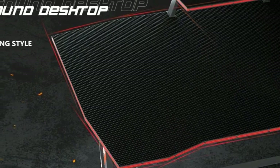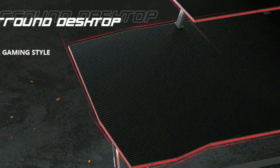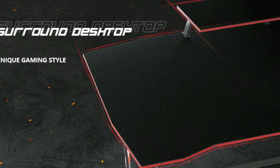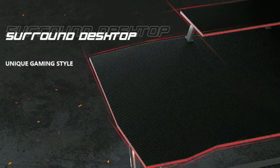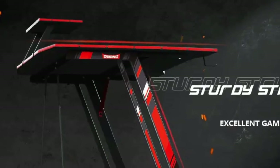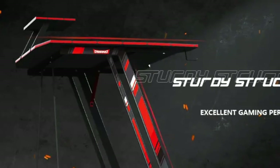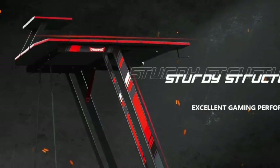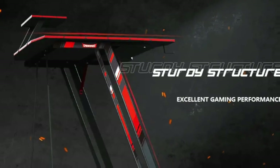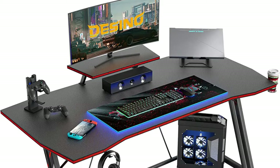Designed for game lovers, it brings a better experience for each gamer. The desktop uses a unique carbon fiber texture and has an ergonomic wraparound shape. The Dezino Gaming Desk integrates the virtual into the real, turns fantasy into life, and lets every player indulge in the game world. Its elaborate desktop design and ergonomic modeling maximize convenience for the player's various operations, with a carbon fiber surface that maximizes gaming style. The max load is up to 250 pounds.